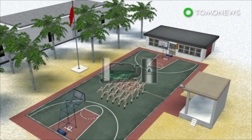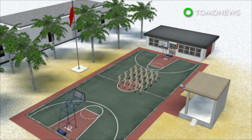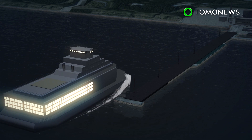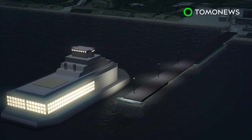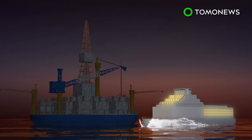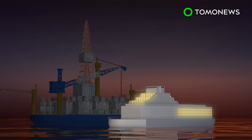Currently, power in the Spratlys and Paracels is produced by diesel generators, which are neither efficient nor environmentally friendly. With a floating nuclear platform, China hopes to provide a stable source of power to residents and troops based on the disputed islands. China also aims to promote offshore gas and oil extraction in the area.